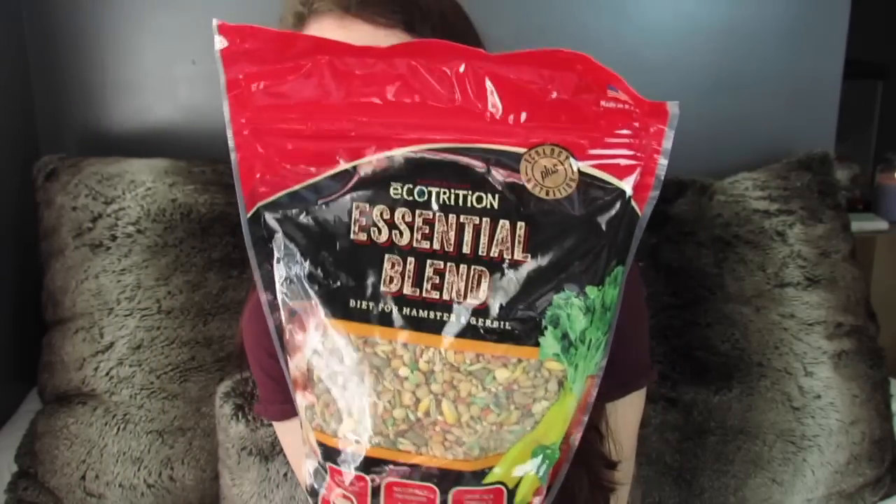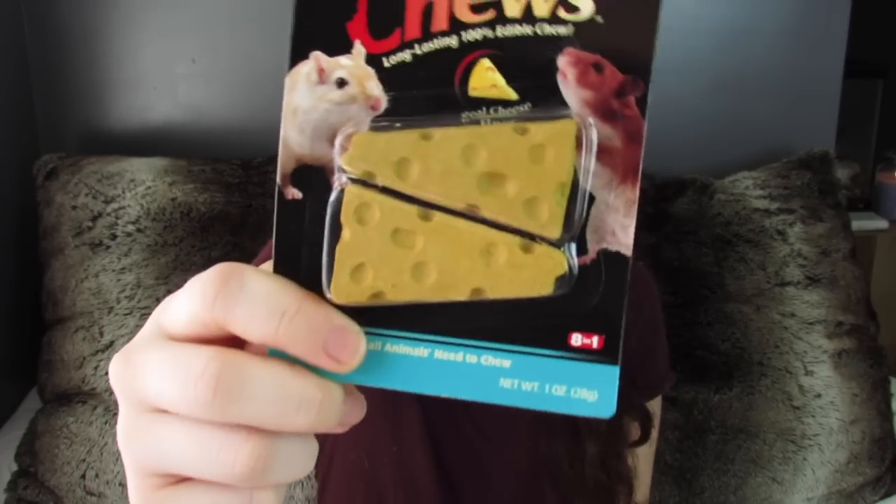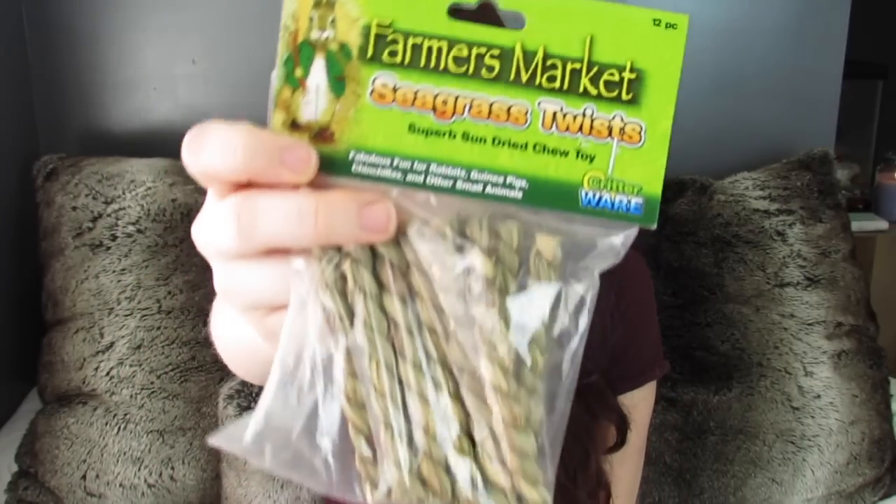I also needed more hamster food — I was running low on my Ecotrition Central Blend. This is what I've always fed my hamsters; they like it so I just keep buying it. I also got the lab blocks because all my hamsters have been from Petco and that's what they feed them there. Interestingly, they now put little blue and green things in them, though it's still just normal lab blocks.